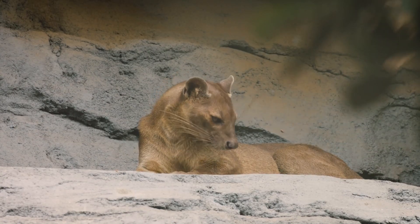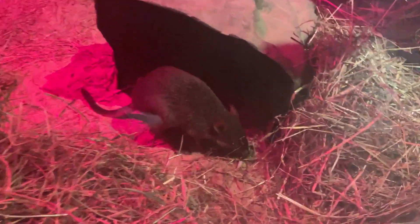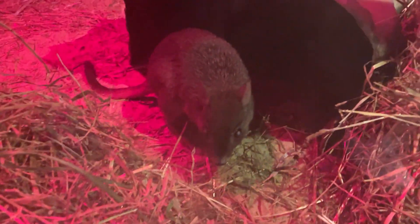So the fossa, the sugar glider, barn owls, servals, brush-tailed bettongs — so many different species are crepuscular and flexible in their light cycle needs.